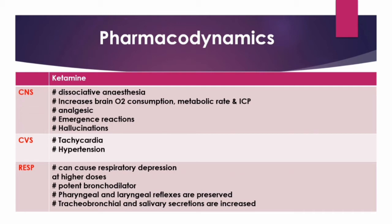Hallucinations and emergence reactions can be decreased by giving benzodiazepines. Opioids, barbiturates, propofol, and inhalation agents also decrease the incidence of emergence reactions and hallucinations.